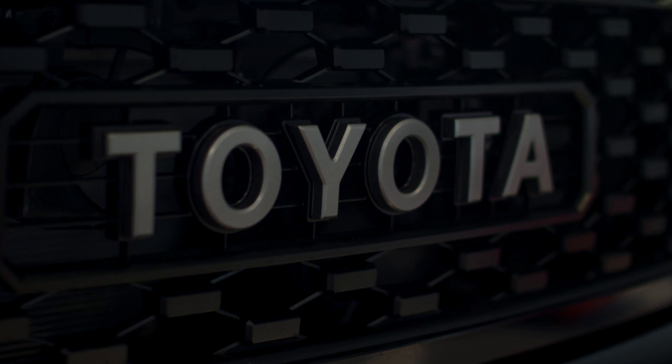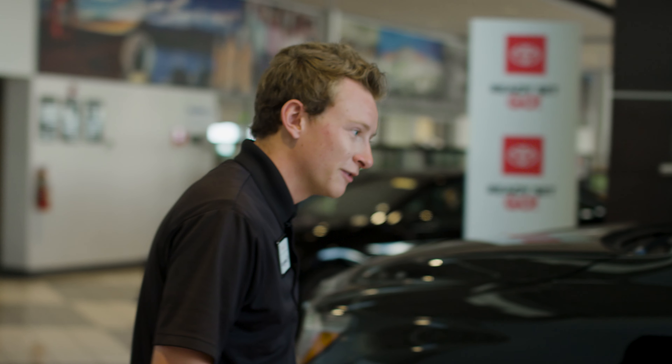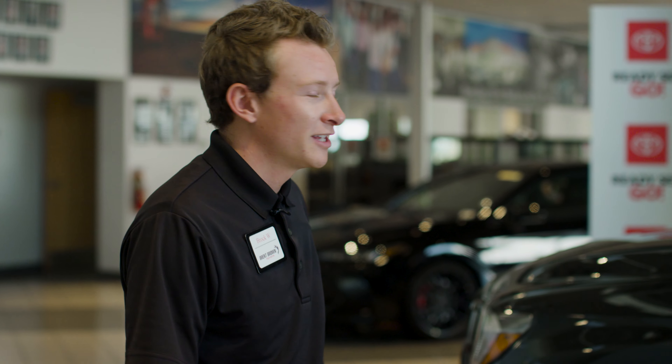The nice part is that if this isn't completing your dream build, we can build it up the way that you like it. Whether you want to do a lift, keep your tires, anything like that, we do it here at Brent Brown Toyota.